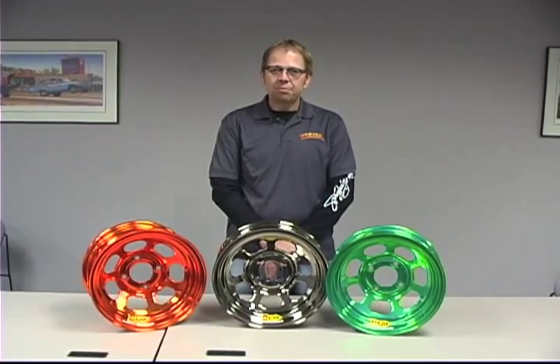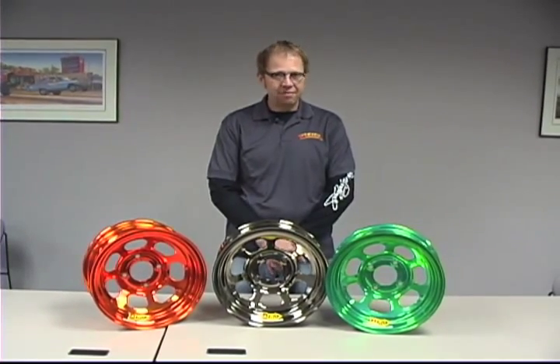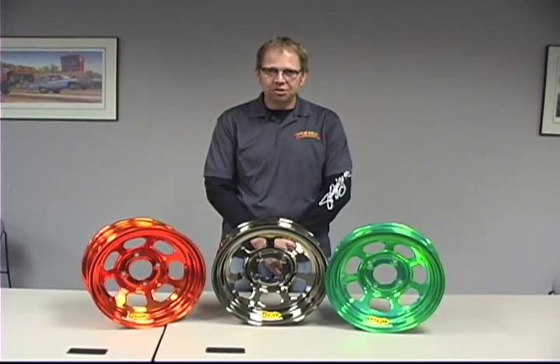In a nutshell, that's a brief history of Aero Race Wheels. Proudly been in business since 1995 and looking forward to working with you in the future. Thank you.